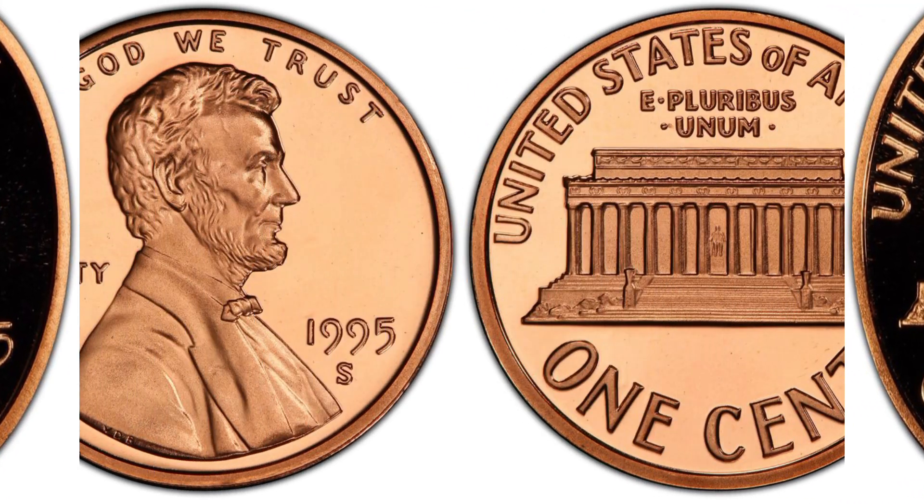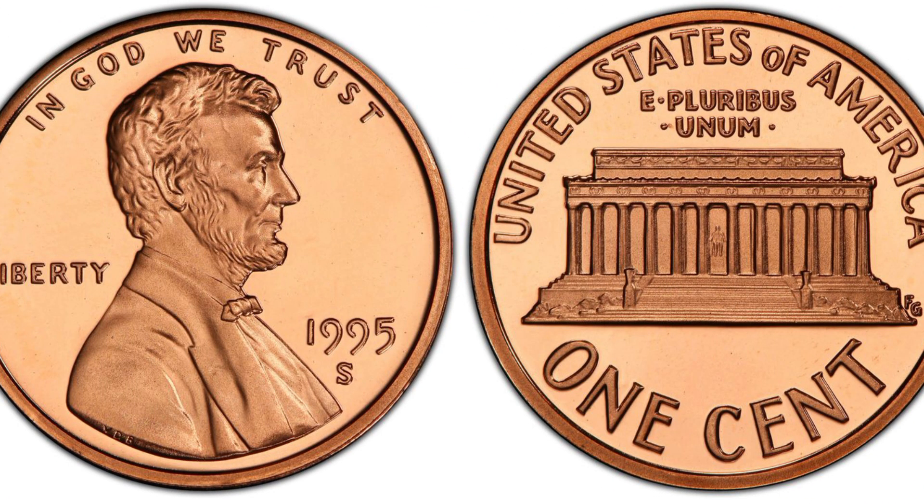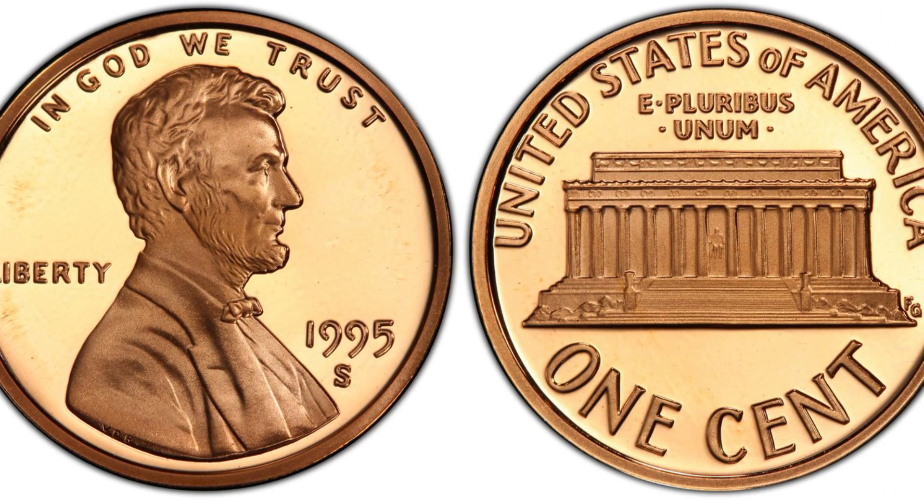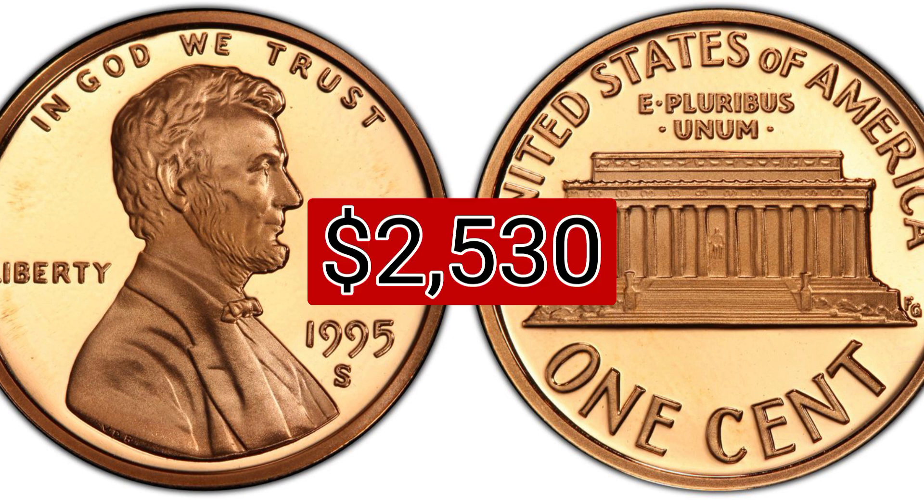The 1995 S one cent deep cameo proof, weight 2.50 grams, mintage $2,797,481, mint San Francisco, metal copper plated zinc. Auction recorded sale: $2,530, proof light 70, November 21, 2023, eBay.